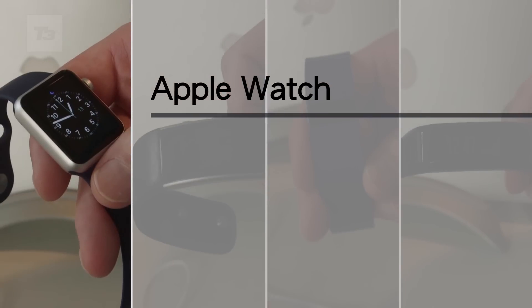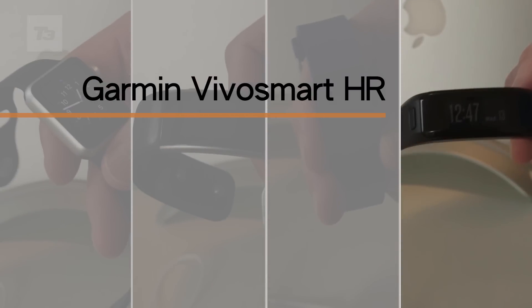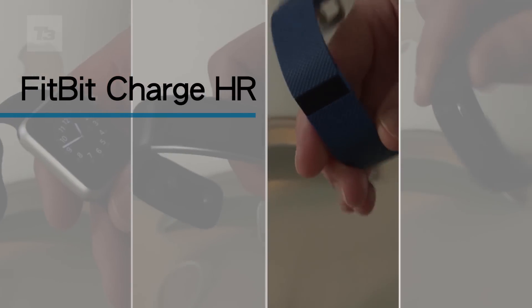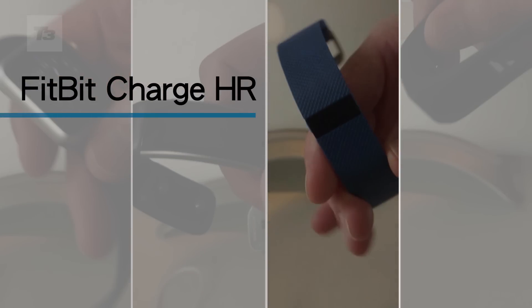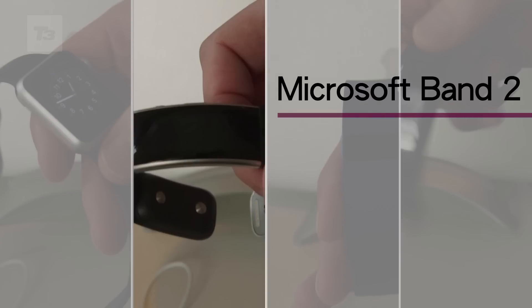First up we've got the Apple Watch. This is a do-it-all smart watch that does so much more than just fitness, but fitness is one of its key USPs. Next up, this is the Garmin Vivo Smart HR — the next generation of the Vivo Smart which now comes with its optical heart rate sensor built in. Here we have the Fitbit Charge HR, one of Fitbit's most popular devices. And here we've got the Microsoft Band 2, the much-awaited follow-up to the original Microsoft Band.